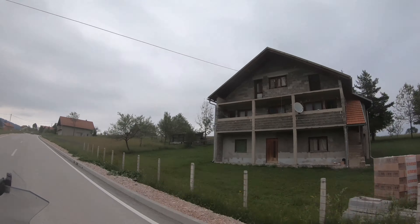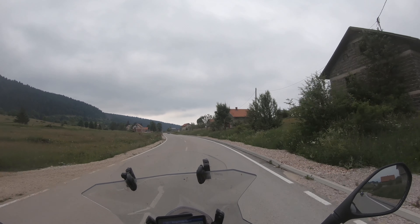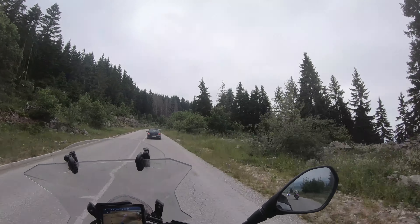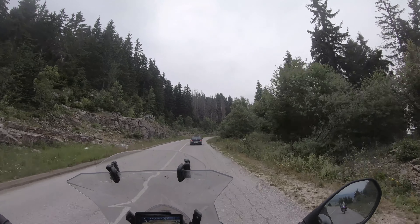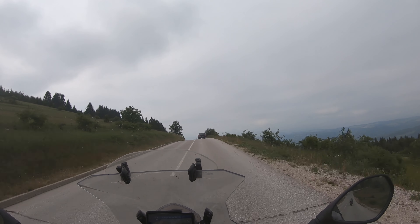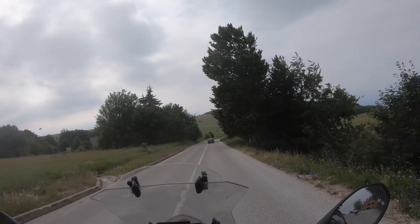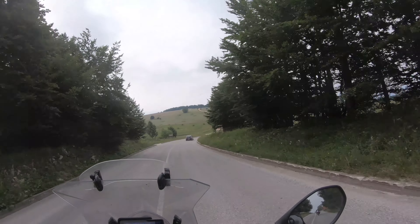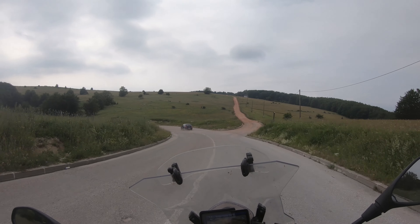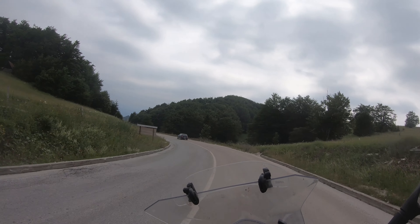All those houses look very deserted — or are they? I can't tell. I wonder if there have been battles around here during the Balkan War — that could very well be. It's 18 degrees, quite cold. I think some people are living in those unfinished houses. Maybe it's one of those tax situations where you don't start paying taxes until it's finished, so they never finish it.